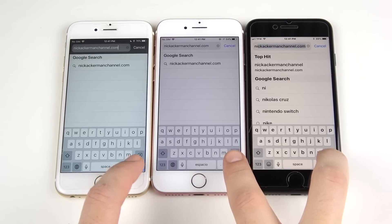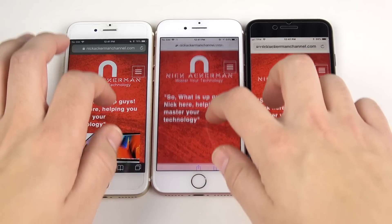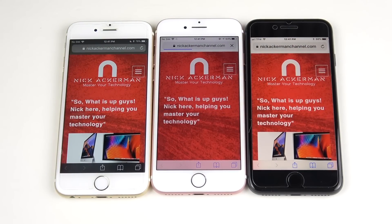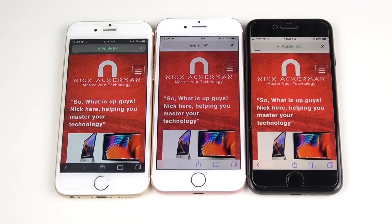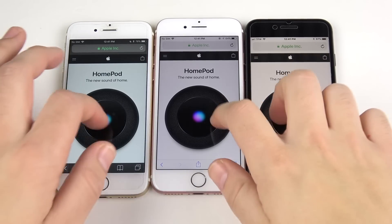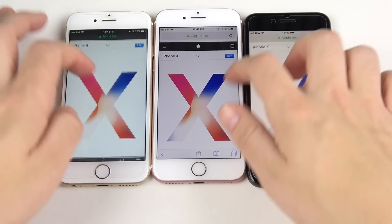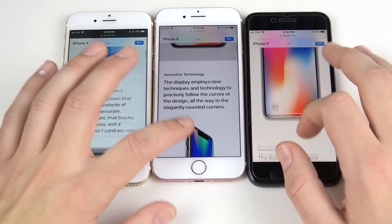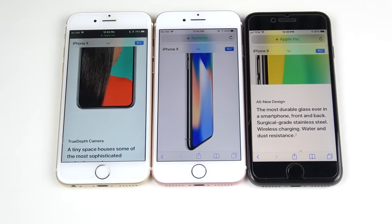Opening up the nickackerman.com website to test loading speed — iPhone 8, iPhone 7, right down the line. The iPhone 7 had some issues loading this website, but that's not indicative of real performance. All three loaded extremely fast, so browsing is great on all of them. Moving on to apple.com, about the same on all three, though the iPhone 8 was just a little faster.